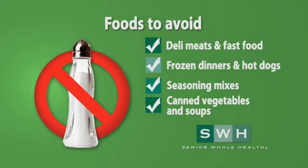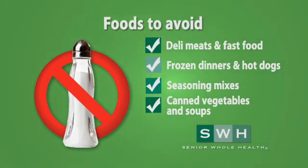Here are just some of the foods that you should avoid. Did you know that most frozen dinners and canned vegetables and soups have more than half of what your daily sodium intake should be? Always look for low sodium options.